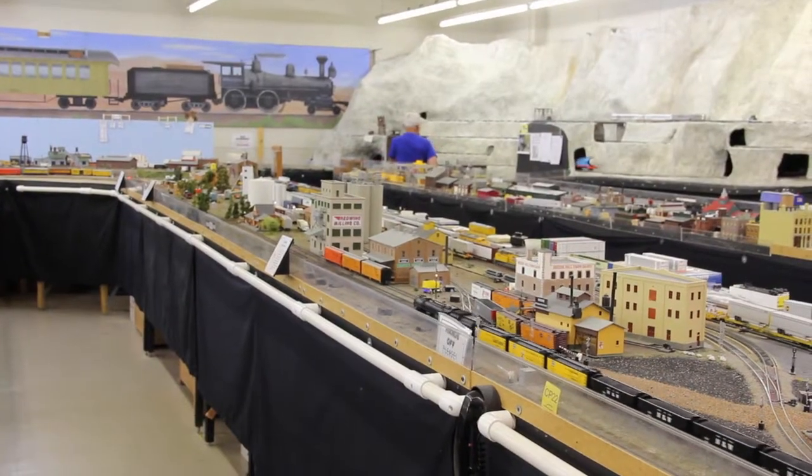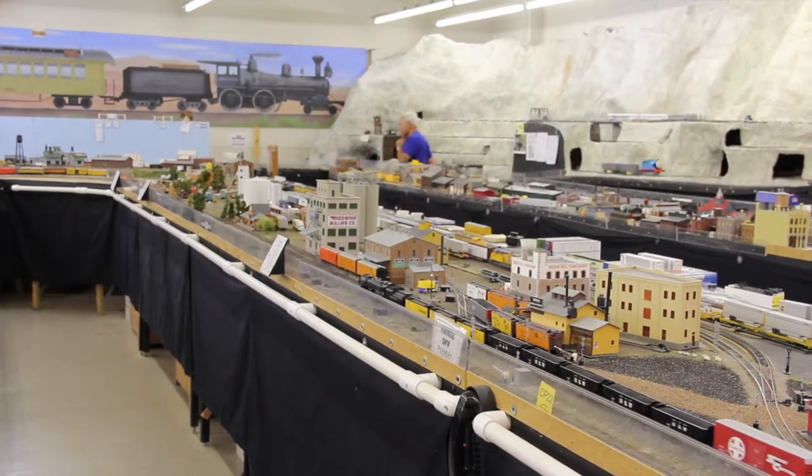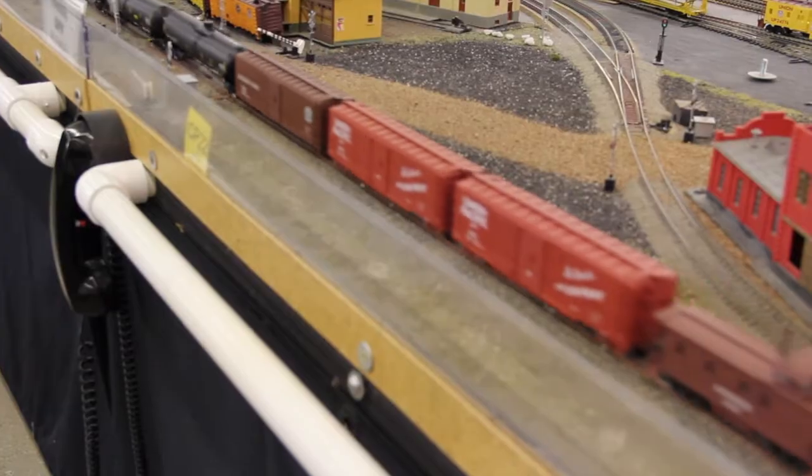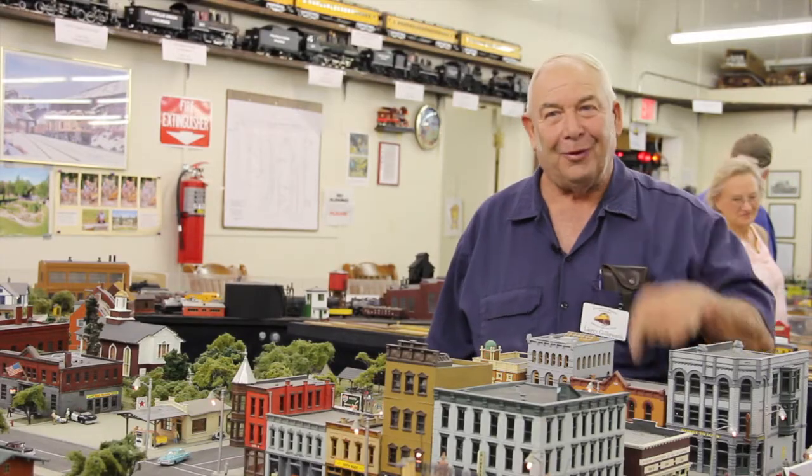This is 1-87th scale — 1-87th of a whole. So if you walk around this layout, if it was a one-to-one scale, you would have done over a four-mile hike.